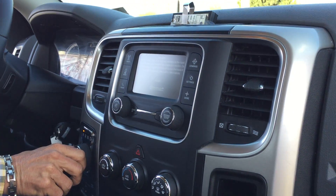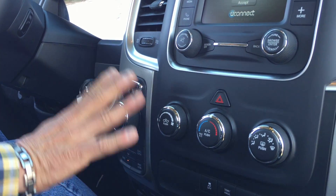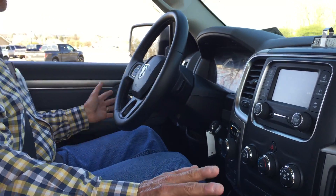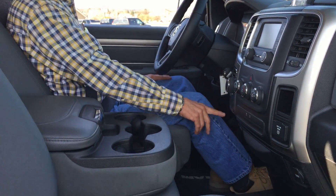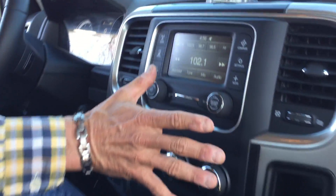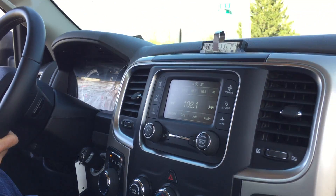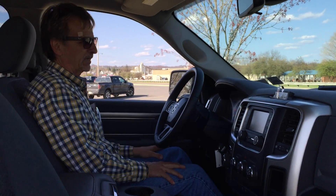I didn't know how to take these knob transmission shifters at first, but I've really come to like them. They're safe, they're out of the way, and they just give you more interior room. That's four-wheel drive, and all our controls are over here. We've got a beautiful sound and audio system, hands-free Bluetooth, and a leather-wrapped steering wheel — just a perfect package. We sell a lot of these Ram Bighorns.